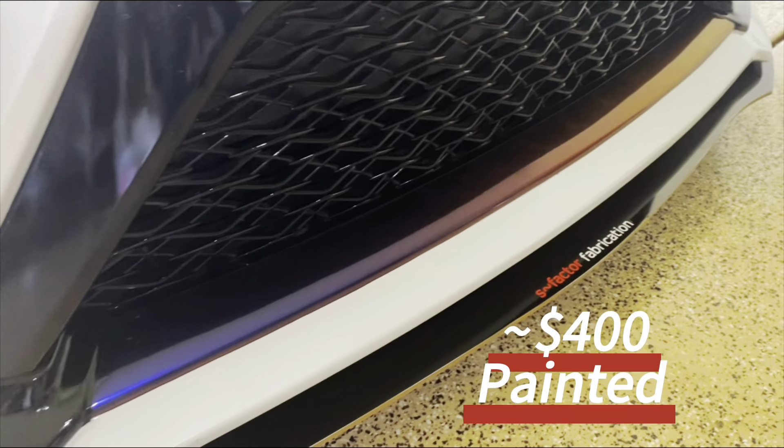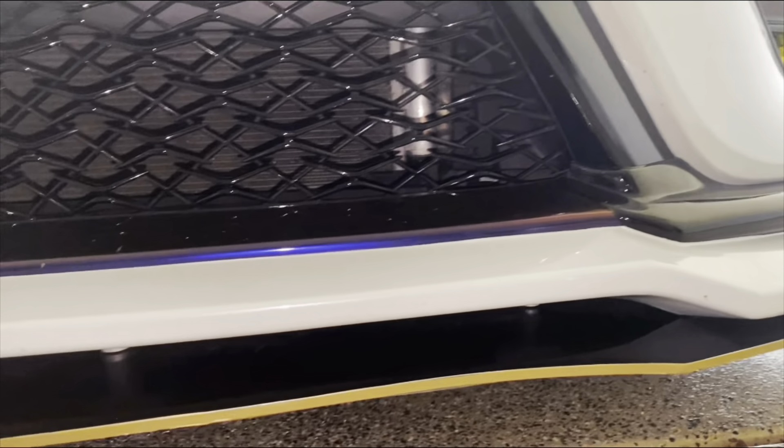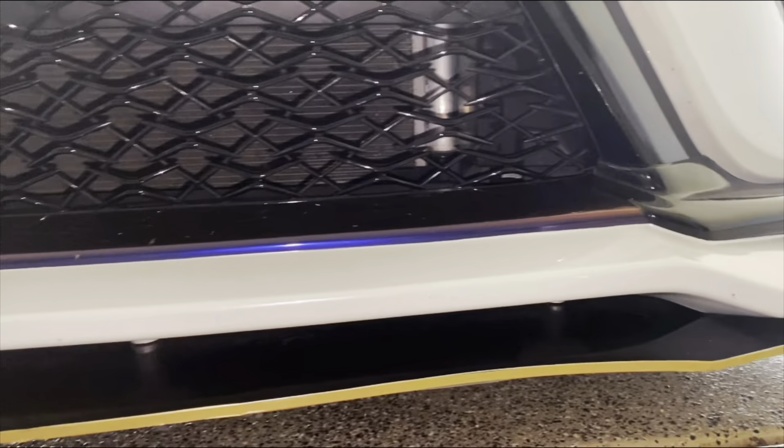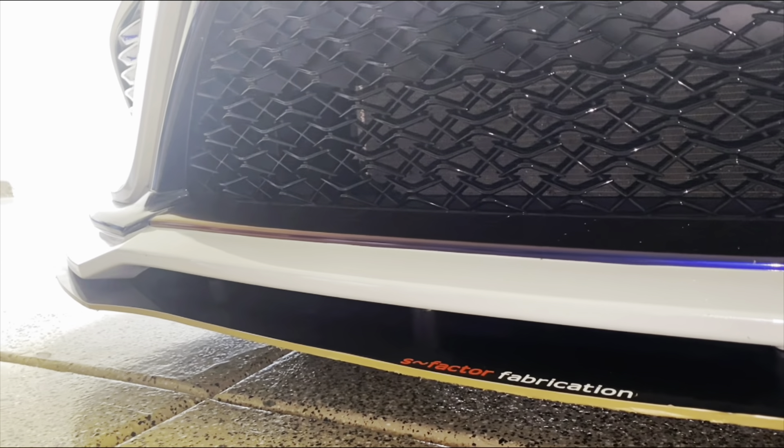The main part up front is the Custom Tuning lip, which we got painted for around $250 — the actual lip was $180. We also wrapped the top black in Roaring Thunder, so it looks kind of OEM. Below it is the S Factor Fabrication splitter, which you can get for around $300 to $600 depending on whether you want it on the sides and back as well.